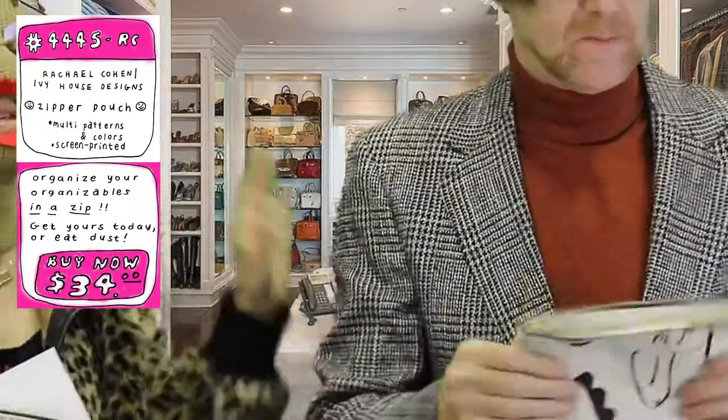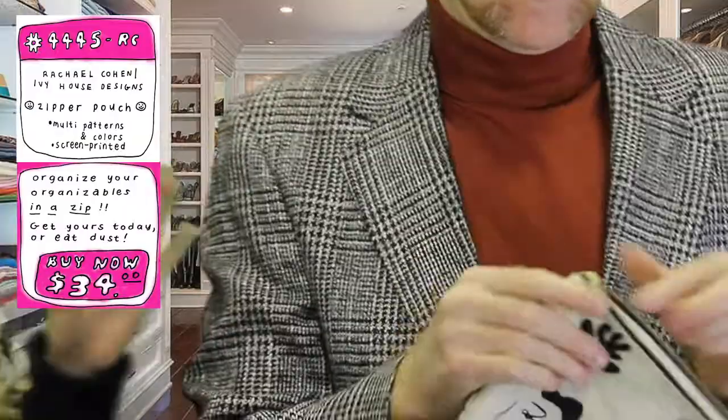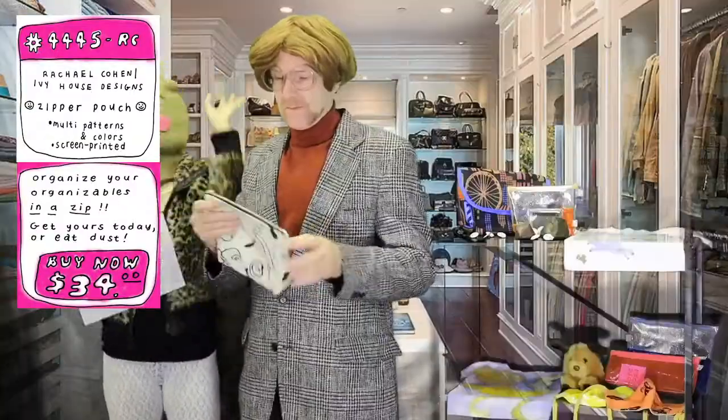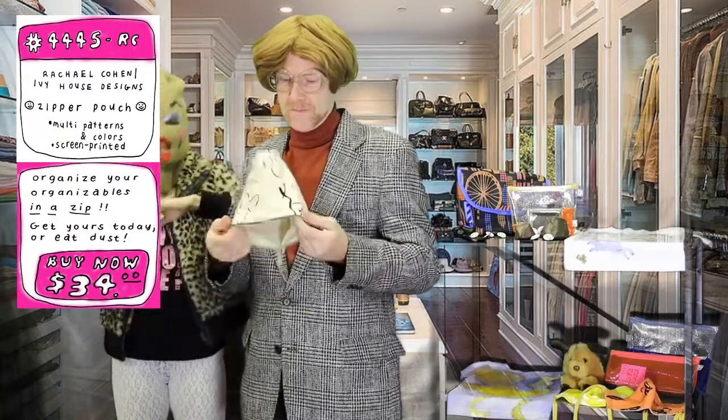This is canvas. Canvas means natural. It also means durable. Spill your lipstick, spill your eye makeup — it's totally not going to leak through into the rest of your Fendi bag.